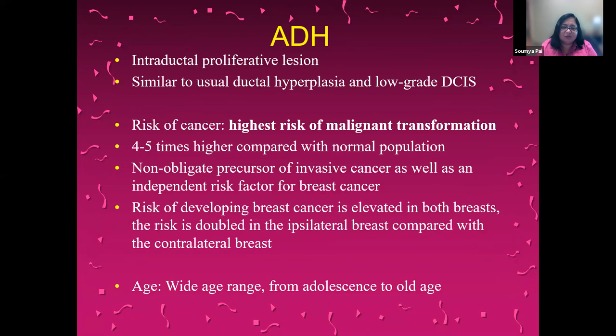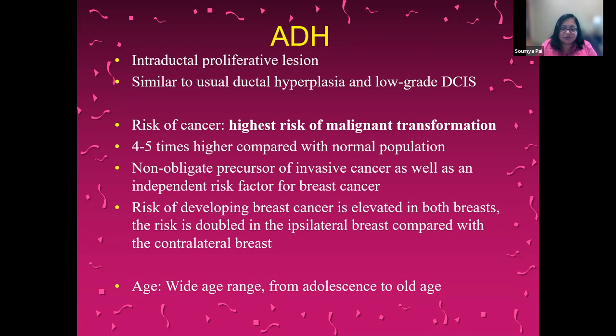Atypical ductal hyperplasia is one of the lesions at highest risk of malignant transformation. It is an intraductal proliferative lesion, similar to usual ductal hyperplasia and low-grade DCIS. It leads to an increased risk of developing breast cancer in both the affected breast and the contralateral breast, and we see it in a wide range of patients from adolescence to old age. It's usually found on mammography as microcalcifications — mainly amorphous kinds. It's seldom seen on ultrasound, and on MRI it's associated with non-specific non-mass enhancement.